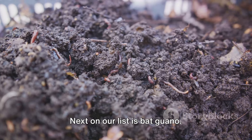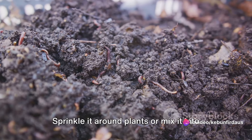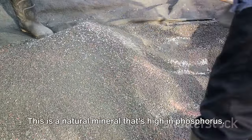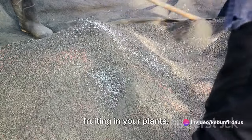Next on our list is bat guano. Yes, it's bat poop, but it's also a fantastic source of nitrogen and phosphorus. Sprinkle it around plants or mix it into the soil. Our tenth fertilizer is rock phosphate, a natural mineral that's high in phosphorus. Use it to encourage flowering and fruiting in your plants.